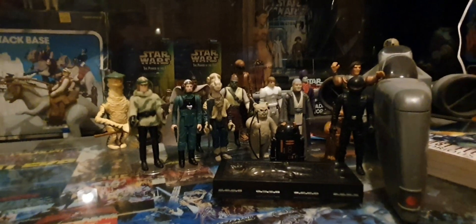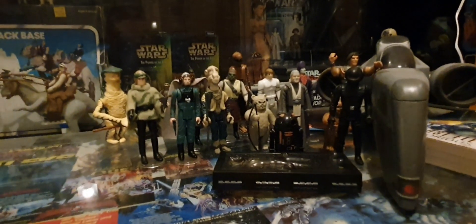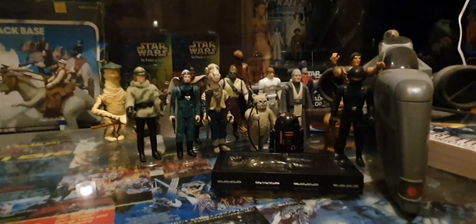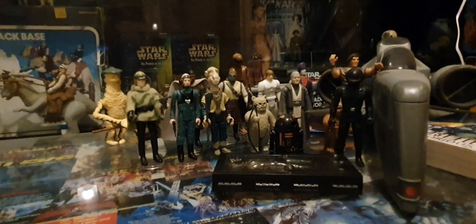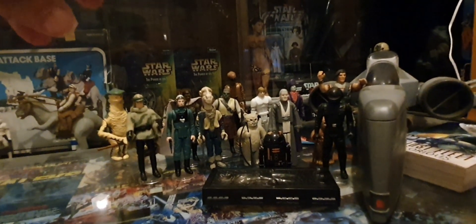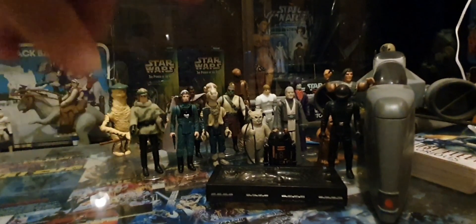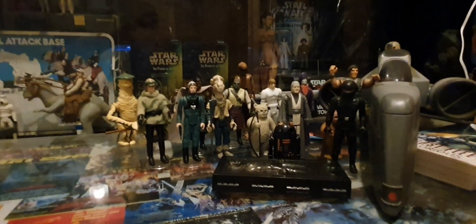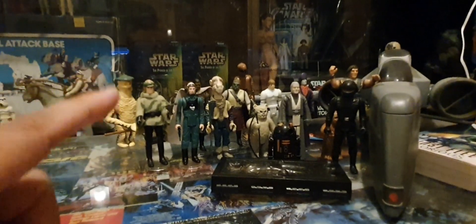I ain't got a clue which ones are missing. Do me a favour — comment in the comments and tell me which ones I've got missing, because I am flukes. So which one out of all these figures is your favourite? Even the ones I haven't got, you can include them — which one is your best figure?